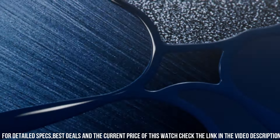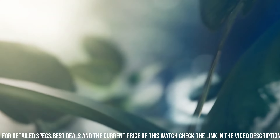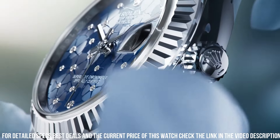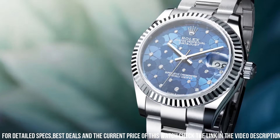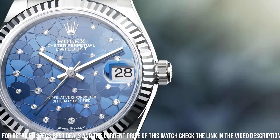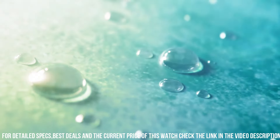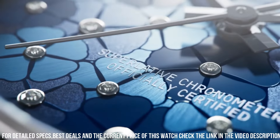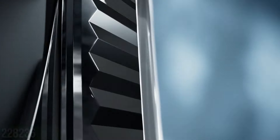Dial color: Blue. Dial markers: Diamond. Hands: White gold. Band material: Stainless steel. Clasp: Folding Oyster clasp. Bracelet: Oyster, heavy new style. Watch style: Dress watch. Water resistance: 100m or 330 feet.